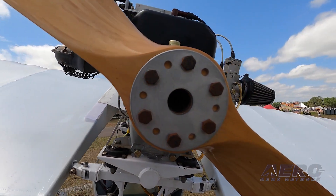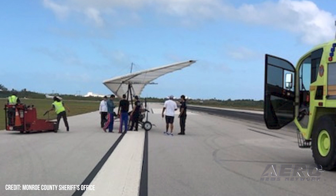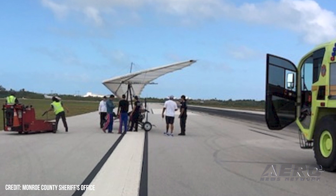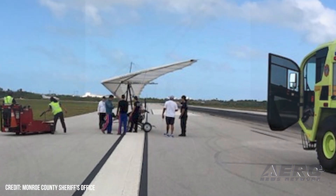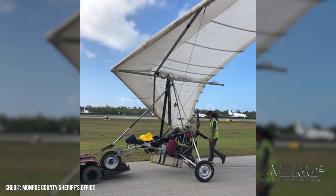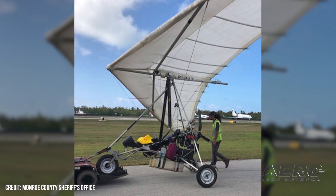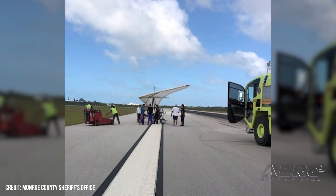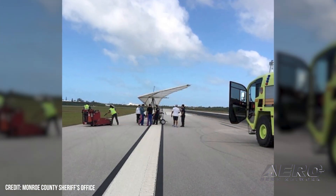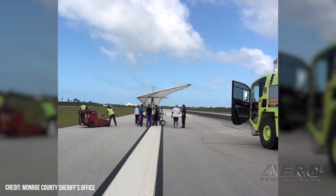Cuban migrants fly motorized hang glider to U.S. On Saturday, March 25, 2023, two Cuban migrants utilized a motorized hang glider to make the 90-some-mile crossing from the communist-controlled island to Key West, Florida. The Monroe County Sheriff's Office said the duo landed safely at Key West International Airport at approximately 10:30 EDT and were turned over to U.S. Border Patrol. Monroe County spans the southwestern tip of the Florida Peninsula and encompasses the islands of Key Largo, Isla Morata, Marathon, Big Pine Key, and Key West.